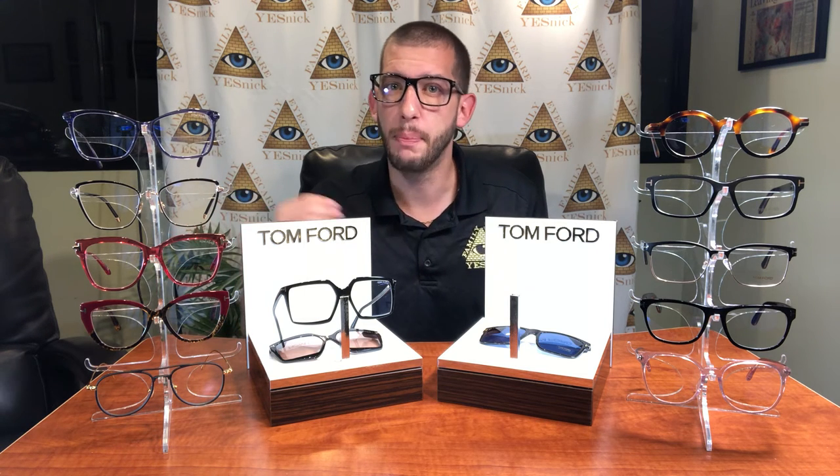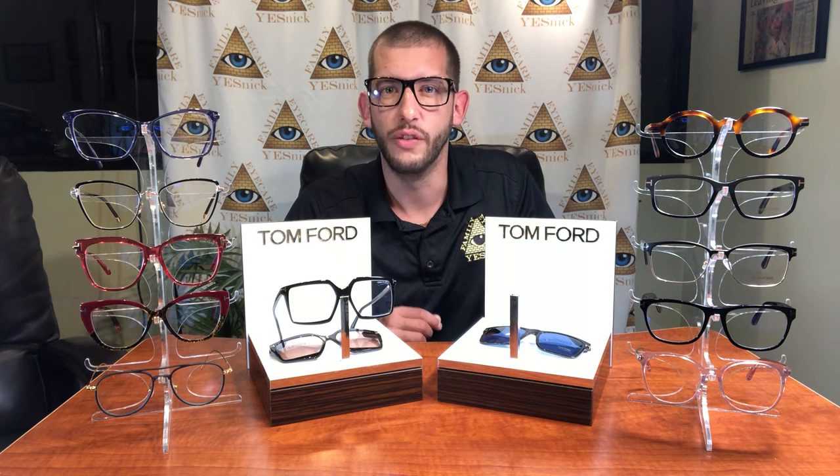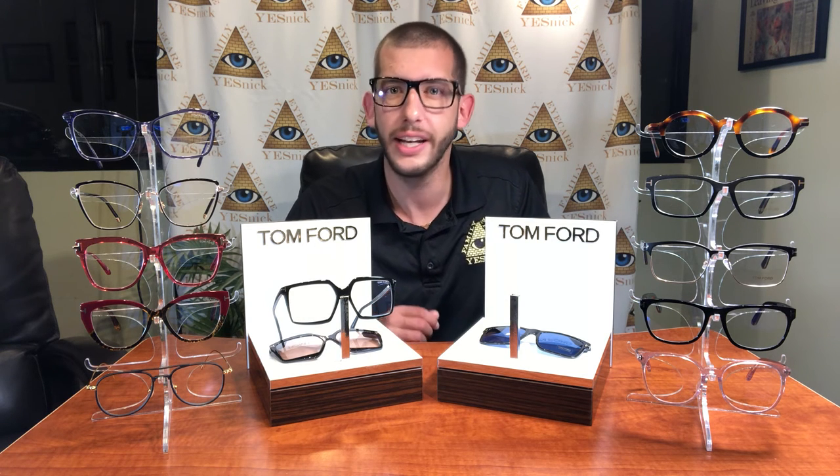These frames come ready to wear — a perfect second pair option or an add-on for the contact lens wearer, reducing the risk from blue light and increasing comfort while using digital devices.